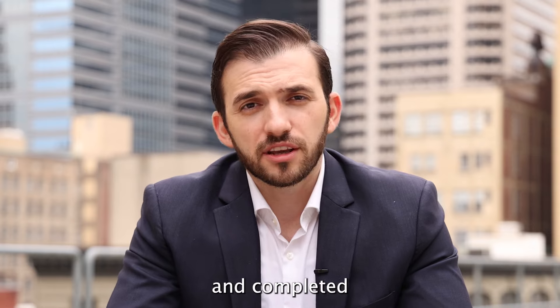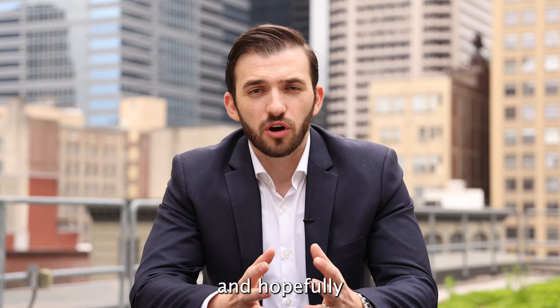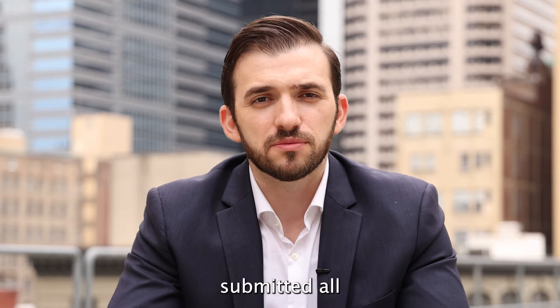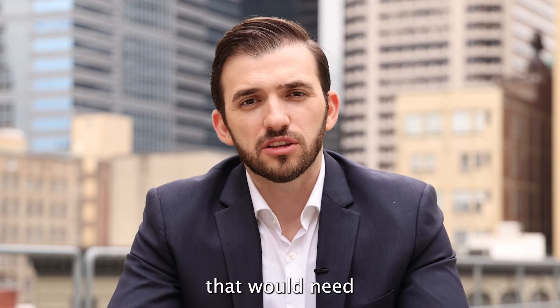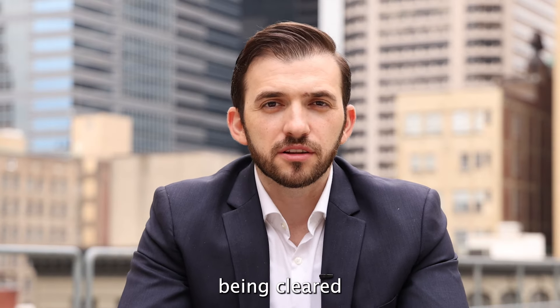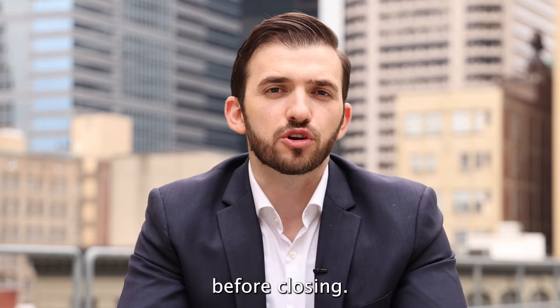Once we have negotiated and completed the inspection and due diligence period, the eighth step would be for the bank to finalize your loan. At this time they will have ordered the appraisal, and we should be receiving the appraisal value back along with all outstanding documents needed to complete your loan and get it clear to close. This is also a good time to finalize your homeowner's insurance so you have it in place before closing.